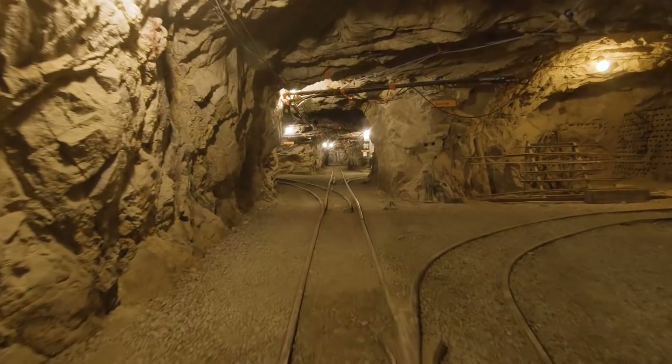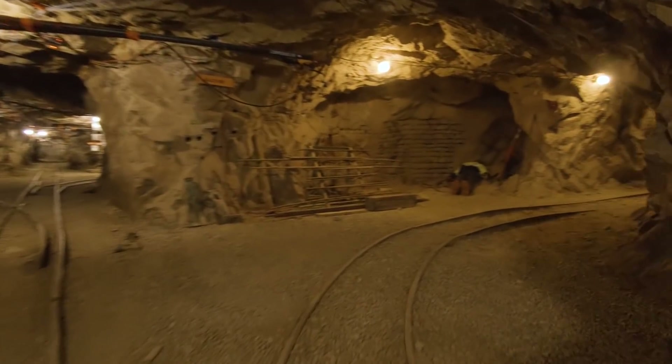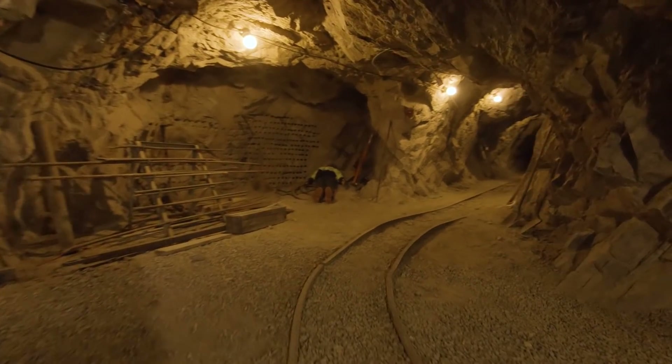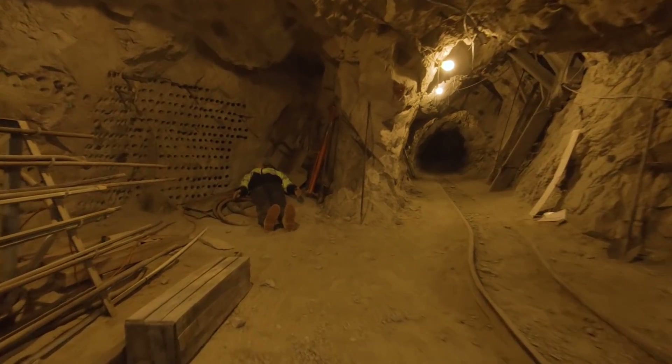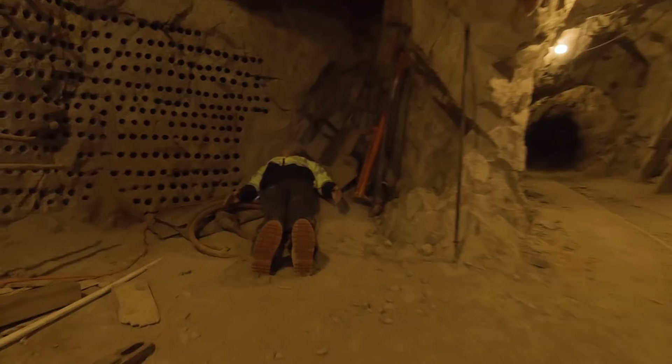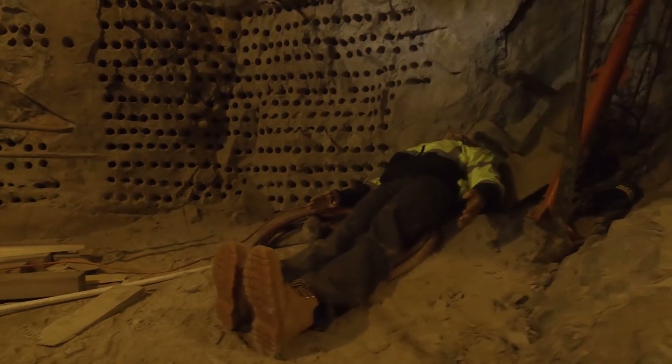Here we've come to another intersection, and we're heading right again. Don't be alarmed — that's not a person lying there. That's another one of our artifacts: one of the thermal mannequins we mentioned earlier. You can imagine the utility of being able to locate and identify a human in a disaster response or search and rescue type of operation.